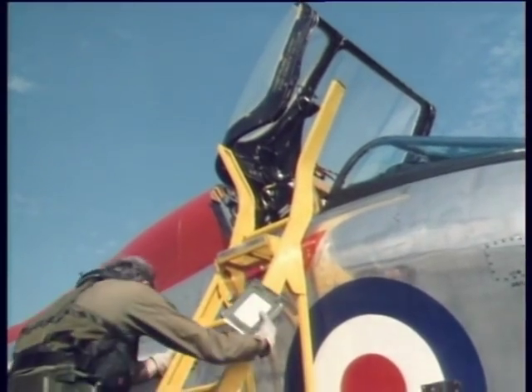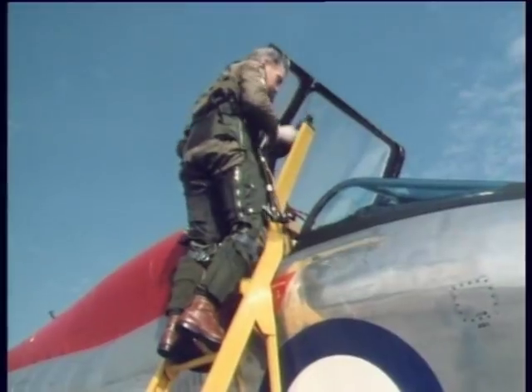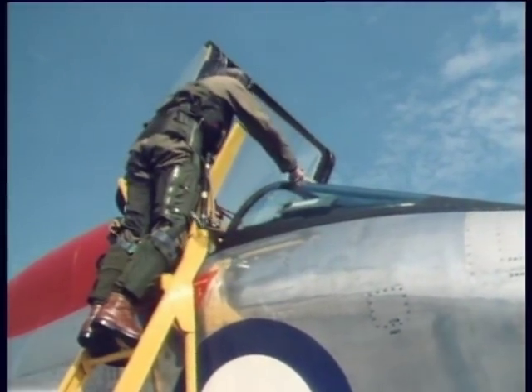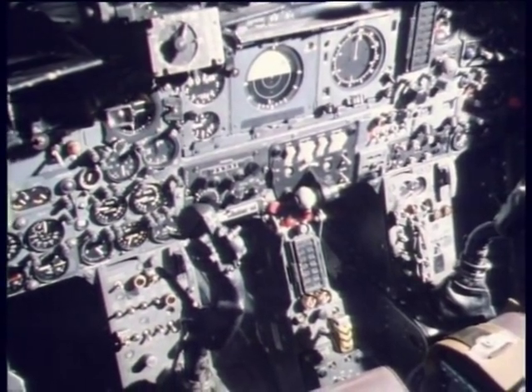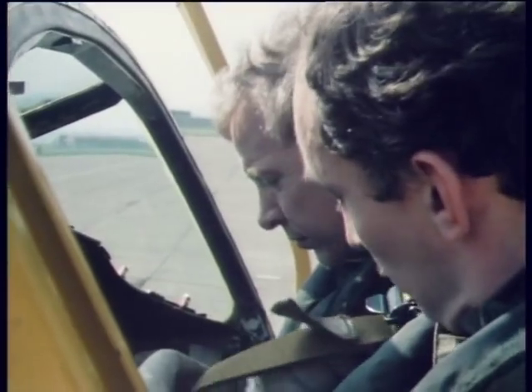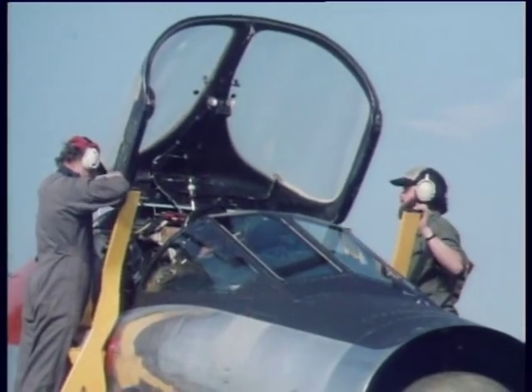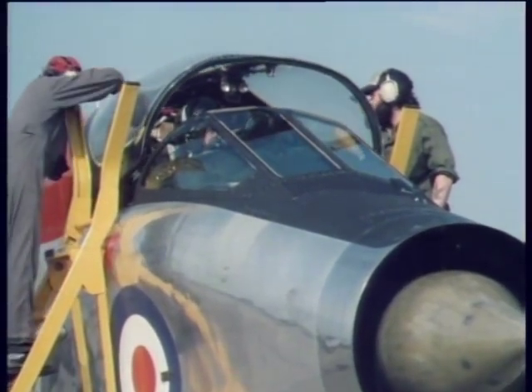Tim warns Jim because the main runway at Boscombe is being relayed, and the alternative is slightly shorter than the minimum recommended for the Lightning. The Lightning, for all its complexity, lacks modern electronic flight control systems, which are essential to fly today's fighters. Students flying the Lightning can therefore experience at first hand the effects of high-speed flight.